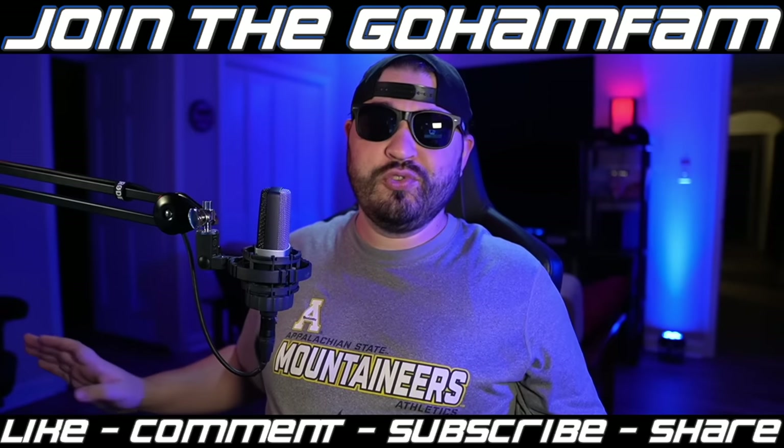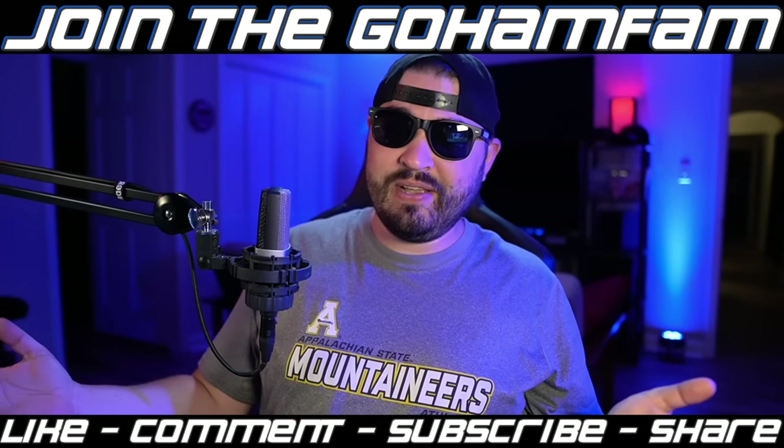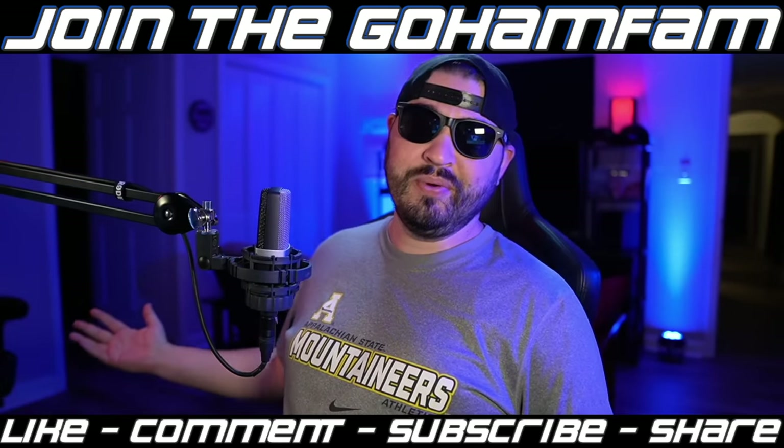I tell you what, I really like these no-script days. I just get to talk about what's going on, share my opinions, and have fun doing it.